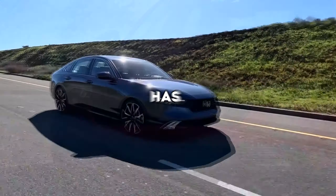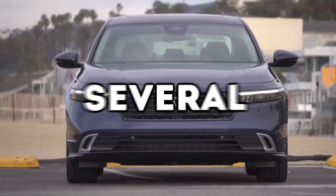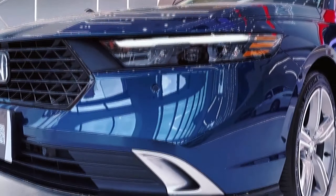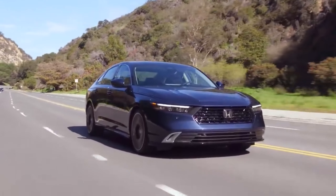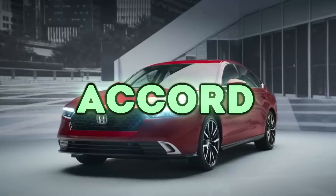The 2023 Honda Accord has been freshly redesigned with everything better than its predecessor. With perfect hybrid options and several other improvements, it stands out in the competitive class of midsize sedans. With its own previous models being the biggest competition, the 2023 model had to do even better. So what about this 2023 Accord makes it so popular?